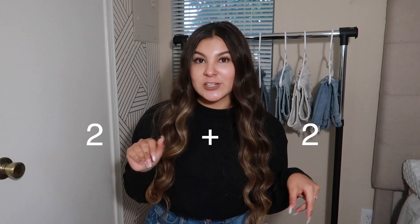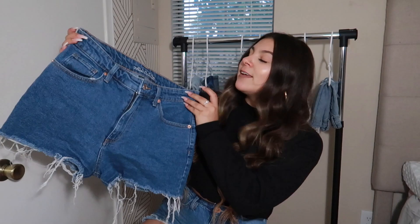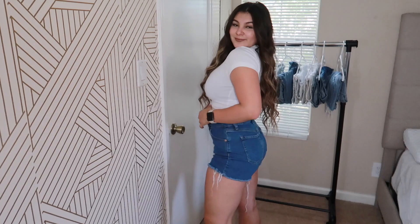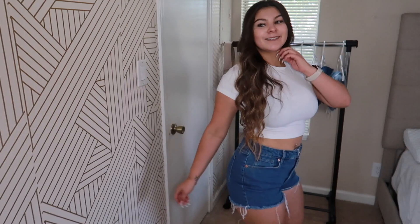The next two pairs of shorts I'm going to be showing are mom shorts. These ones are a bit on the shorter side for a mom short, but they still cover your booty cheeks. These are from Target — I have so many shorts from Target. Every single pair of denim shorts at Target is $15, which is amazing. These ones are so cute to pair with some Air Forces and some little scrunched-up socks. They're comfortable and on the stretchier side with a little fringing at the bottom.